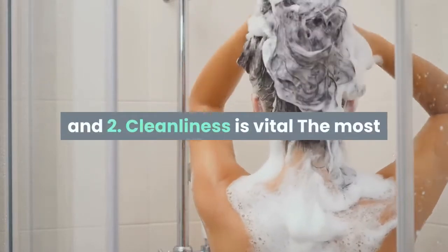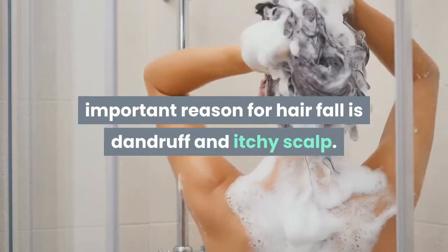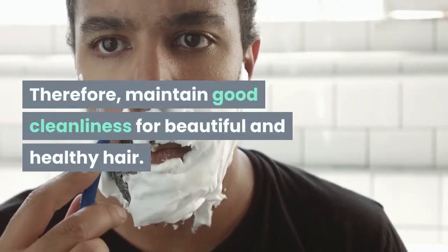Tip 2: Cleanliness is vital. The most important reason for hair fall is dandruff and an itchy scalp. Therefore, maintain good cleanliness for beautiful and healthy hair.